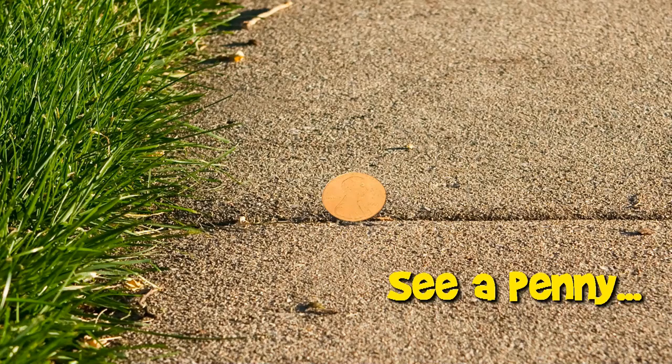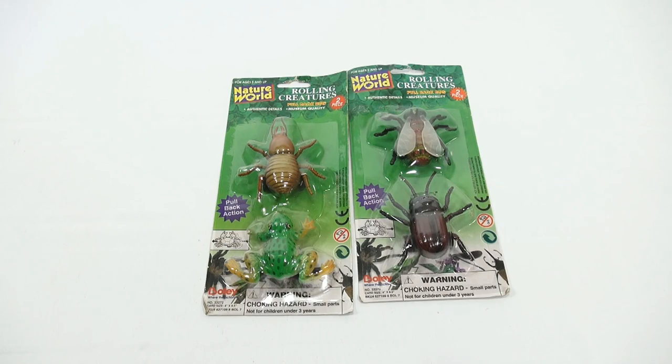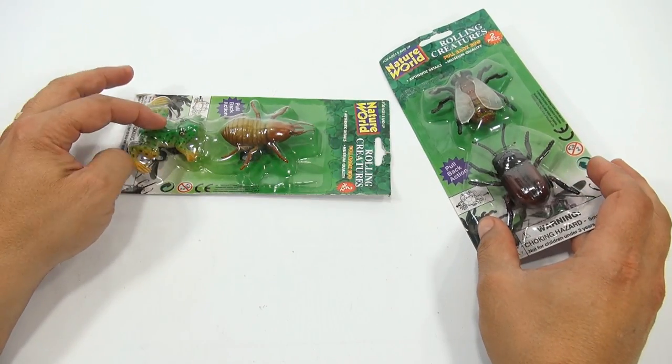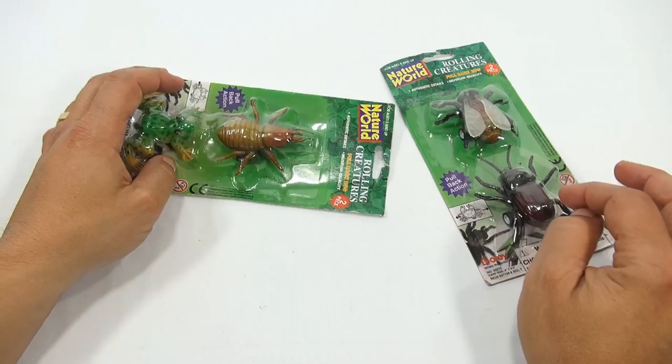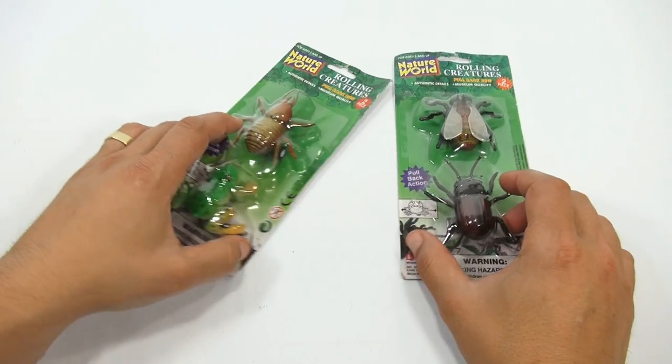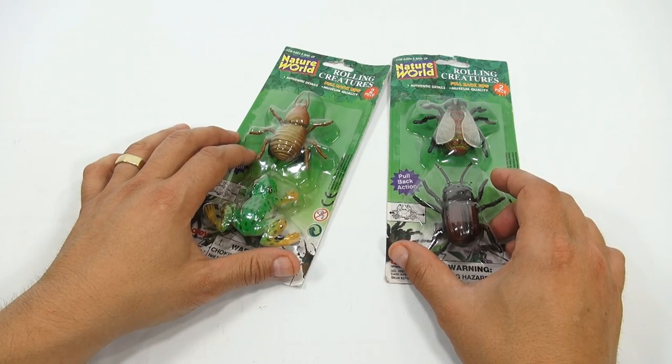You are now watching a Lucky Penny Shop product feature. Hey, it's Lucky Penny Shop, and it's time for some bugs. Well, and a frog. Looks like a fly and a couple beetles and maybe a cockroach — not sure what that thing is, a beetle? Rolling creatures, pullback bugs.